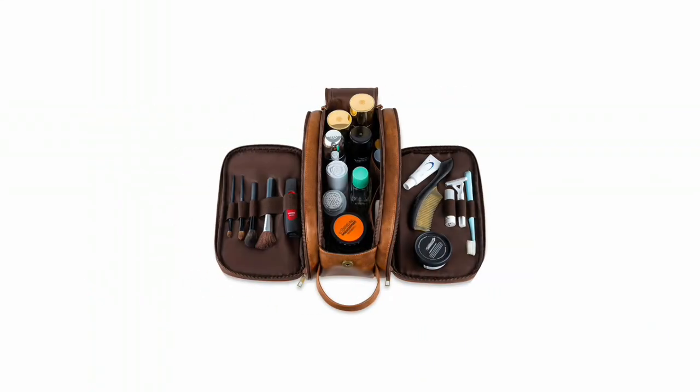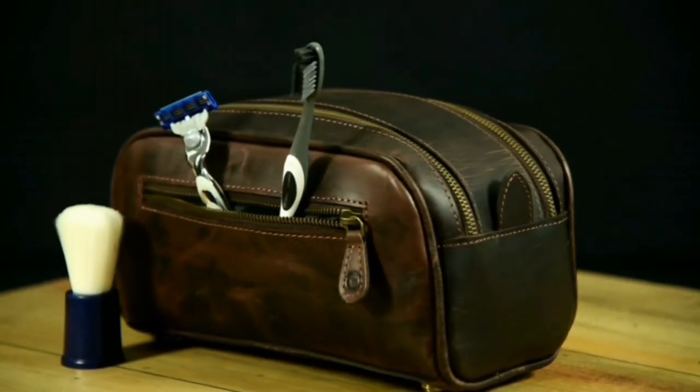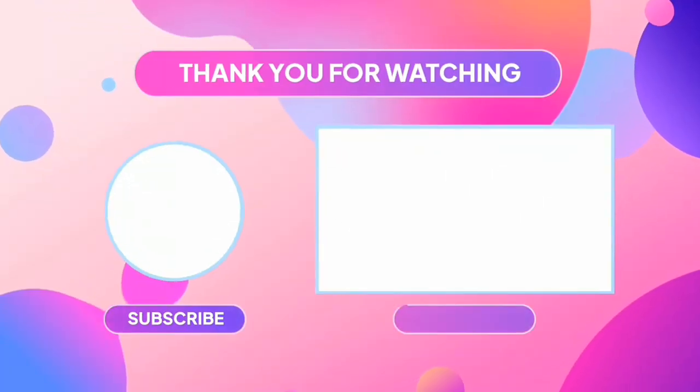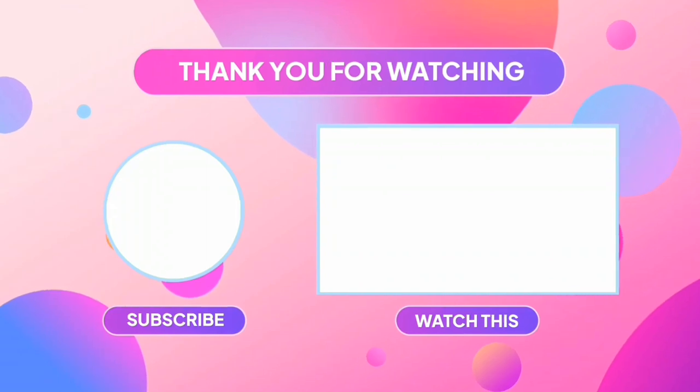With their superior craftsmanship and durability, they are sure to become your go-to travel companions. Thank you for joining us today. If you found this video helpful, don't forget to hit that like button and subscribe to our channel for more reviews. As always, stay stylish, stay organized, and we'll catch you in the next video.